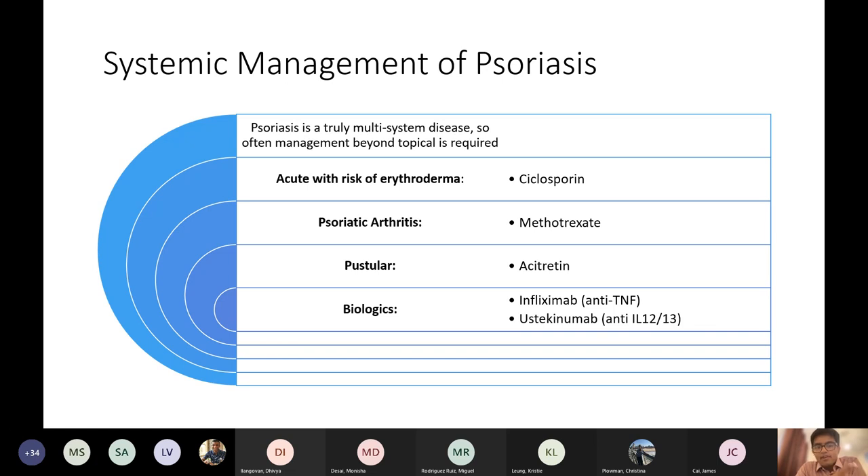If it's spreading a lot and spreading quickly, you consider giving cyclosporine. If someone's getting erythroderma, that is definitely a consultant-level decision, not a junior doctor decision — so unless you're planning to do dermatology, I wouldn't worry too much about when you would escalate.